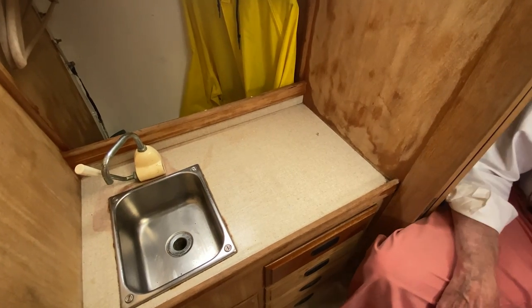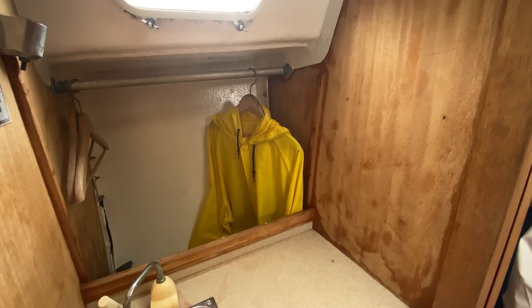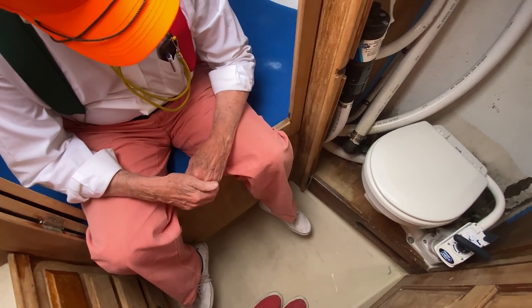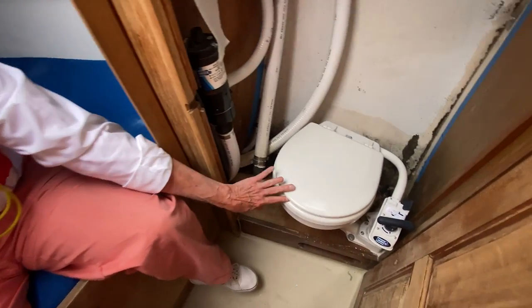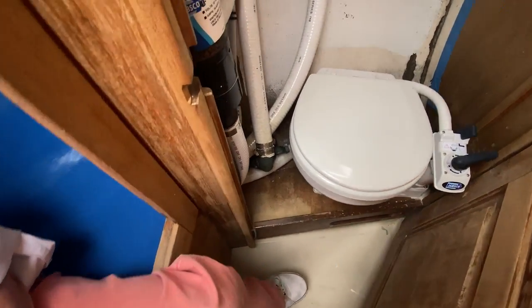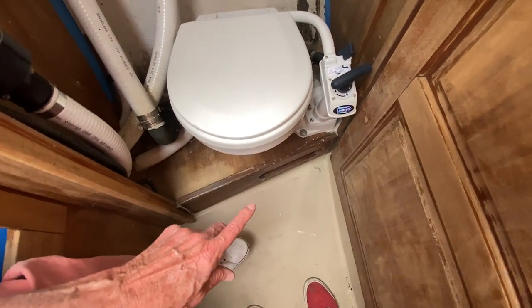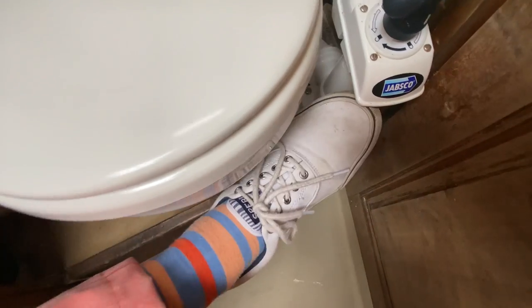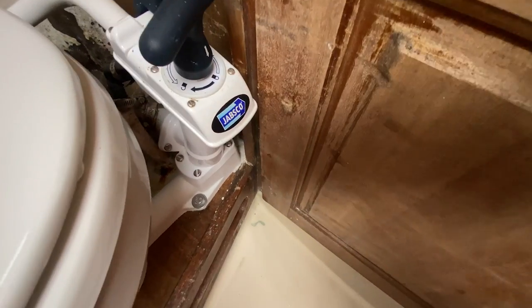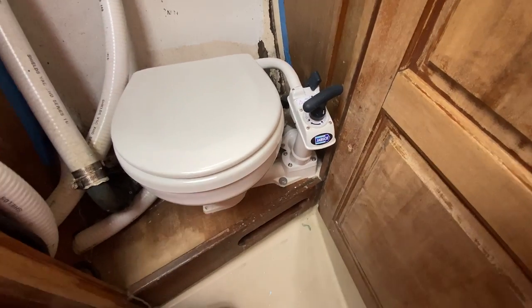On the port side, we have a hand pump sink, lots of drawers, and that's the hanging locker back there. We have a nice floor pan down here. There's no shower, not even set up for one. I'm not certain why they put this toilet in so badly because the door won't close — you see, it bumps into it. I think part of it is the piece on the top of that Jabsco — that's what's hitting it. Normally if you didn't have that on there, it would be back in about two more inches.